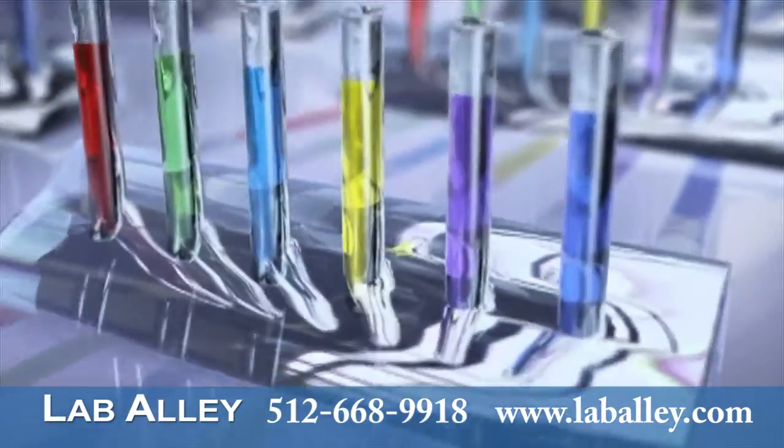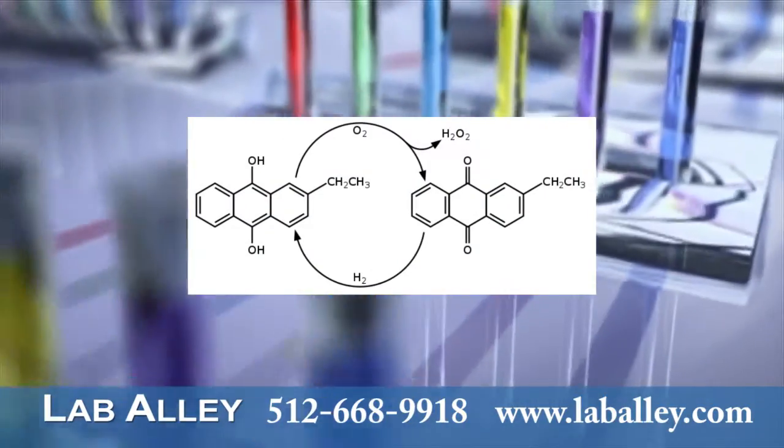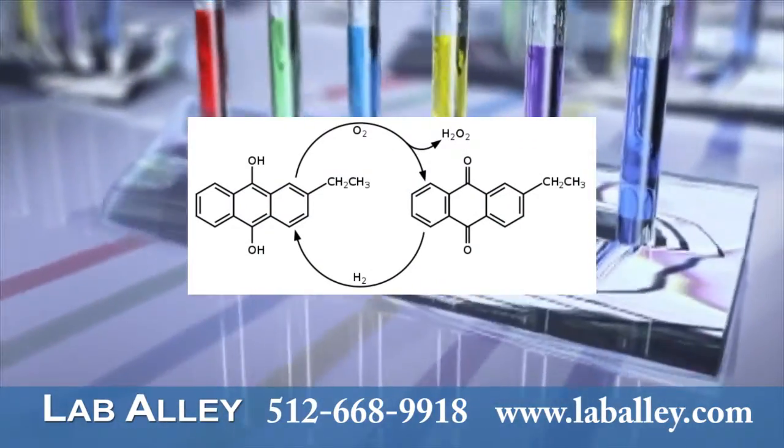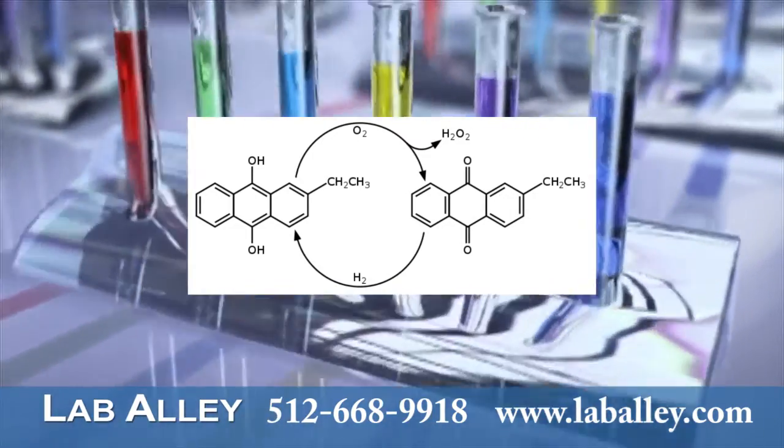The principal manufacturing process of hydrogen peroxide involves reactions of oxygen from the air with certain organic compounds, in particular anthraquinone or isopropyl alcohol.